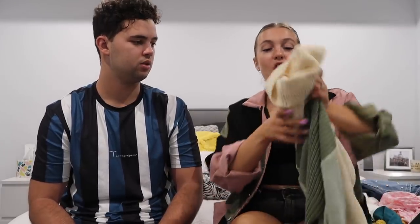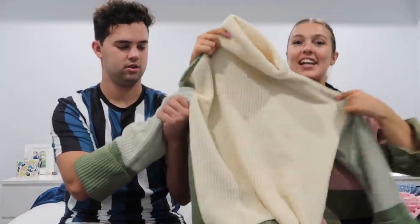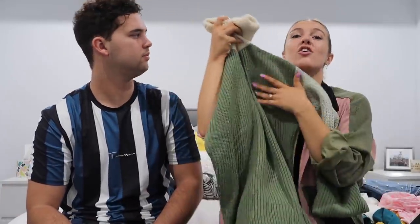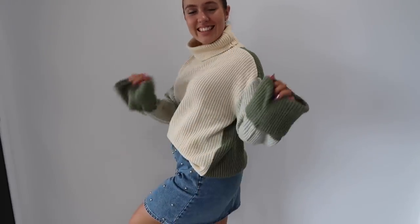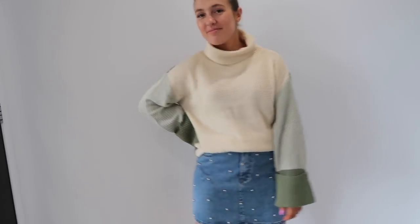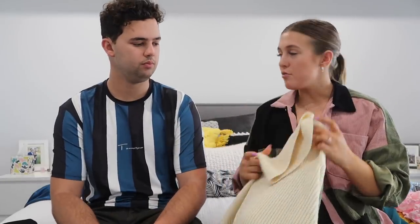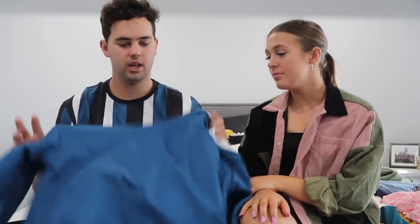My next one is a turtleneck sweater and it might be one of my favorites. It has big baggy sleeves and such cute colors — khaki, light sage green, and cream. This one is rather thick so you could definitely wear it in winter. The quality is really good and it's really warm — I was sweating in it yesterday trying to get photos! This is definitely one of my favorites and I'll get lots of use out of it.